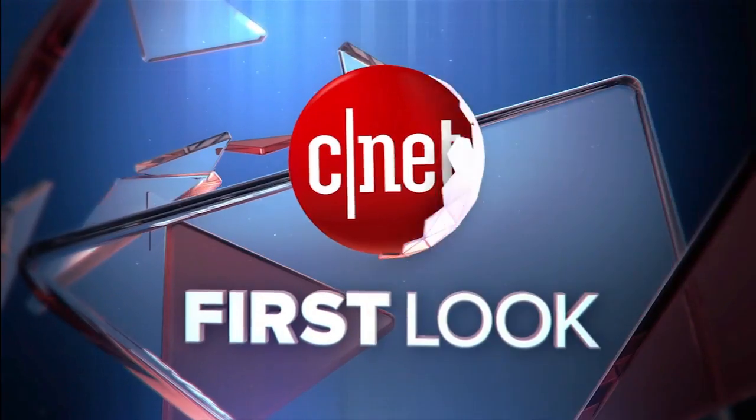I'm Dan Graziano for CNET, and that was a first look at the Zenfone 2 from ASUS.